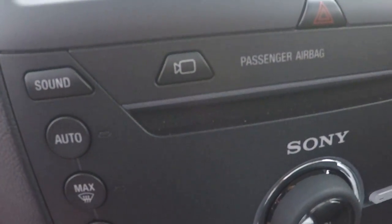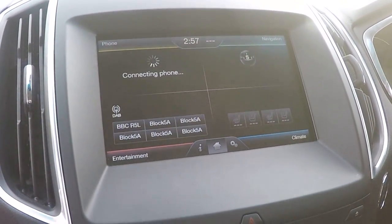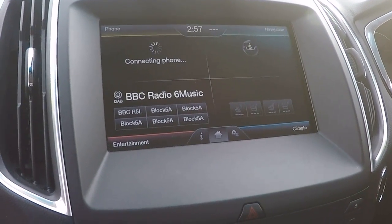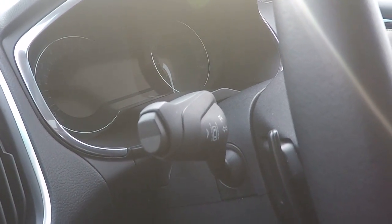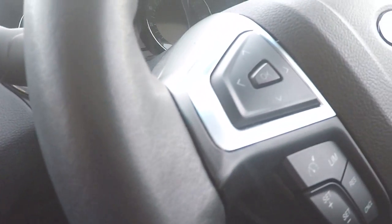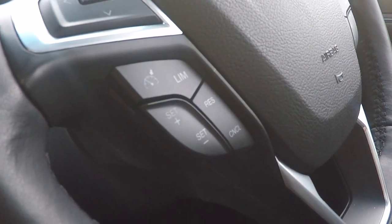Front view camera, as you can see just by the press of a button there. Entertainment system, phone system, navigation system and climate control system, surround sound Sony stereo system — really nice pure sound. Lane keeping aid, push button stop-start, steering wheel function control, speed limiter and cruise control.